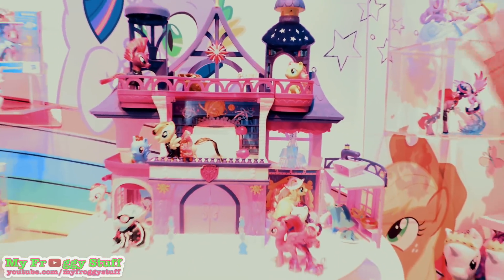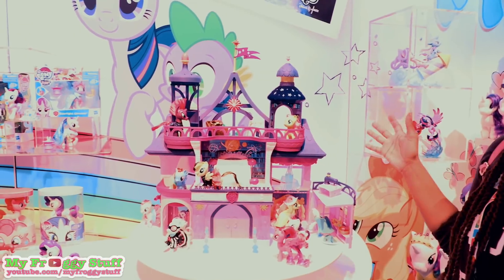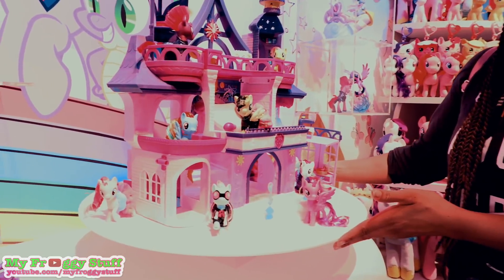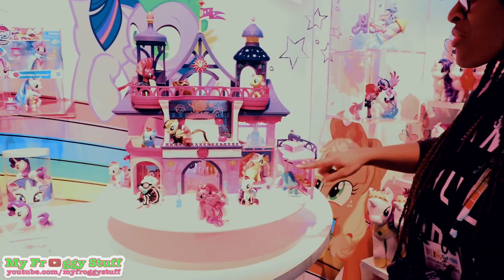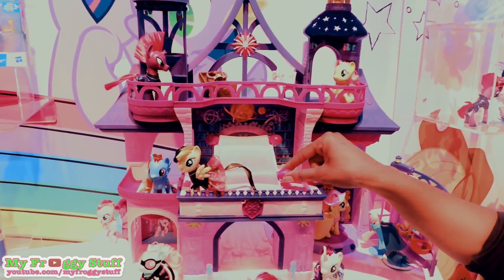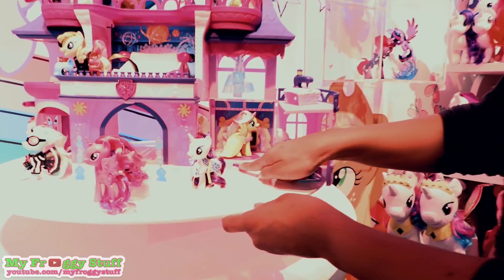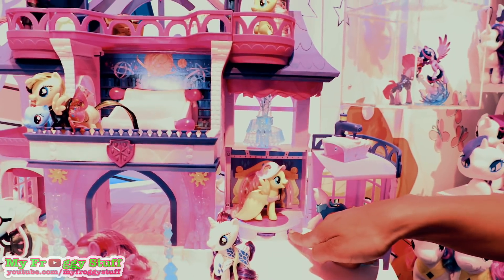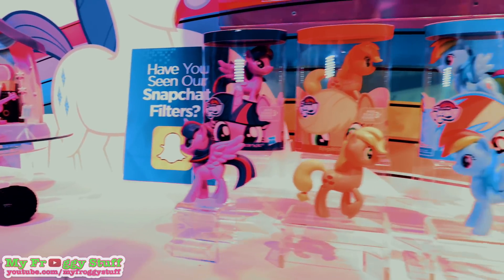This is Twilight's School of Friendship and it comes with Twilight Sparkle. She can open the door, it has 360 play with three levels and lights. When you turn the scroll you can see scenes from the movie, and under the chandelier the ponies can show off their outfits with this cool light feature.